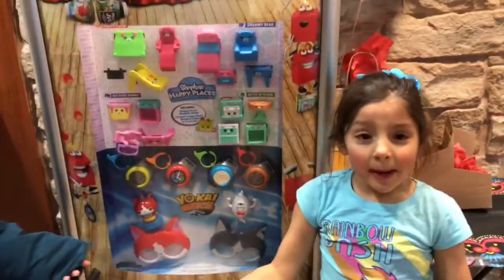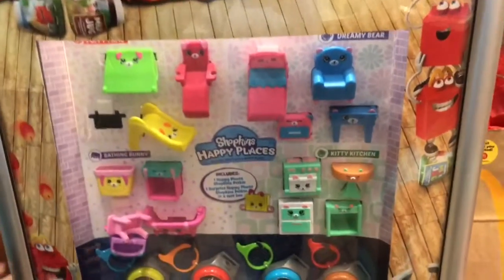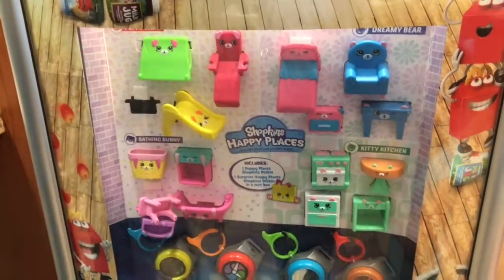Hey everyone, it's me, Evie Bee, me and my bear. So we are trying to collect the whole Happy Places set at McDonald's. So here we go.